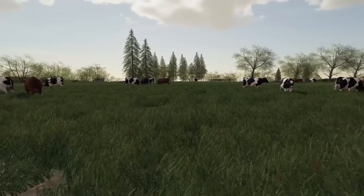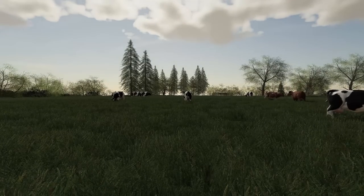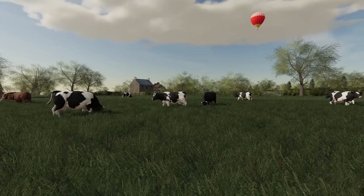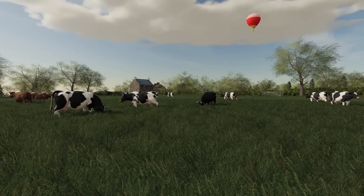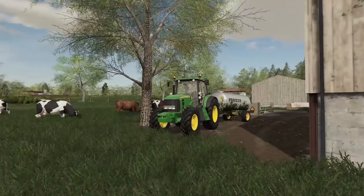Cattle today are looking good. They're enjoying being outside — what a lovely day. There's not too much of a breeze either. It's about 10am in the morning. We did the big feed up with the milk earlier on, and now we're just kind of holding fast to see how we get on.